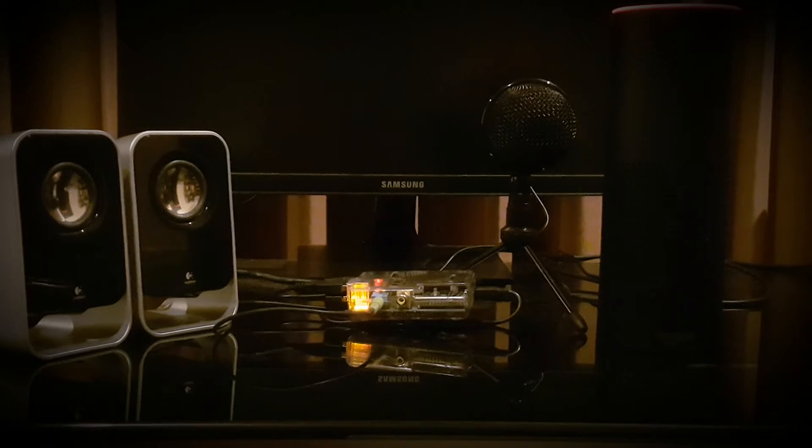For our demo today, here we have a real Amazon Echo and also a Raspberry Pi with a microphone and a couple of speakers that pretty much behaves like another Amazon Echo. That's all thanks to the Alexa voice services on the Raspberry Pi. Let's begin.